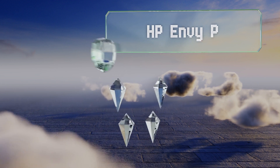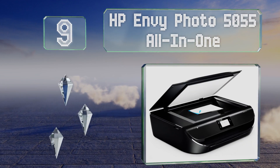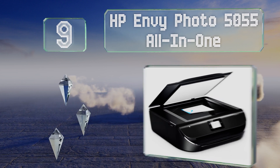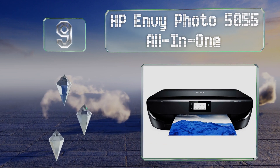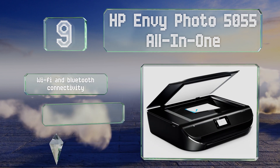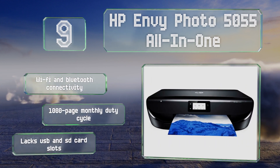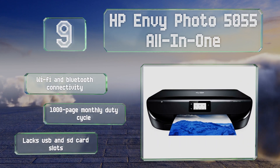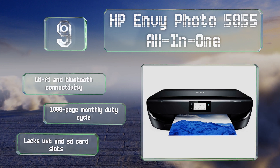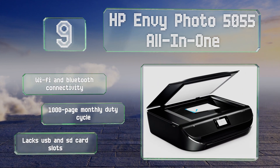At number nine, though it is a budget-friendly option, the HP Envy Photo 5055 all-in-one offers some high-tech features like Alexa compatibility for convenient voice activation, a touchscreen control panel — albeit a small one — and automatic duplexing. It also offers Wi-Fi and Bluetooth connectivity and a 1,000-page monthly duty cycle, but it lacks USB and SD card slots.